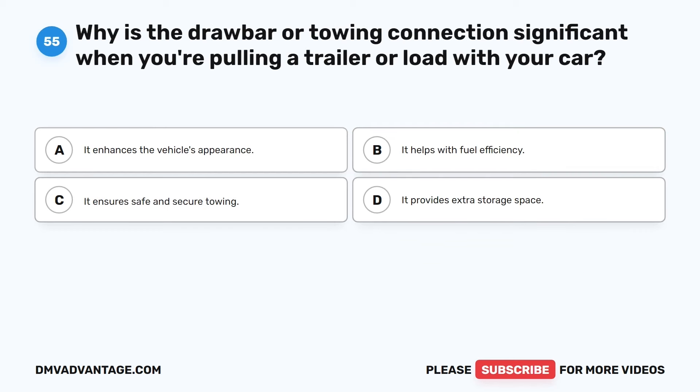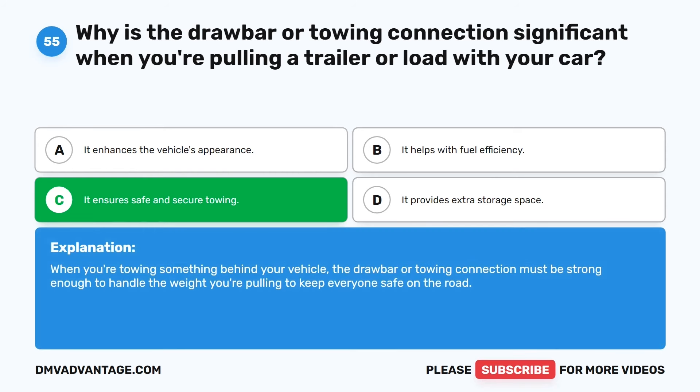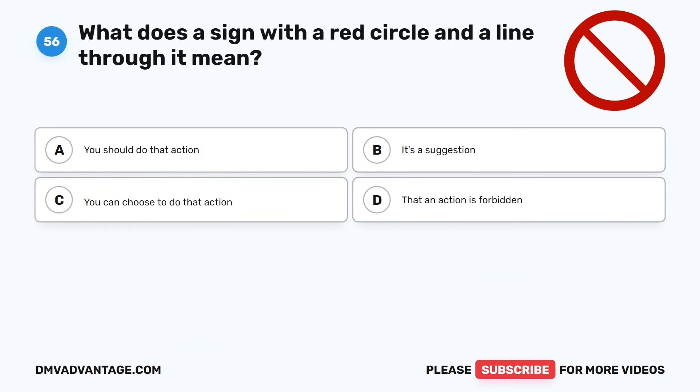Question 55. Why is the drawbar or towing connection significant when you're pulling a trailer or load with your car? The correct answer is C: It ensures safe and secure towing. When you're towing something behind your vehicle, the drawbar or towing connection must be strong enough to handle the weight you're pulling to keep everyone safe on the road.